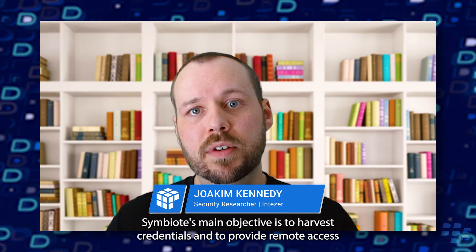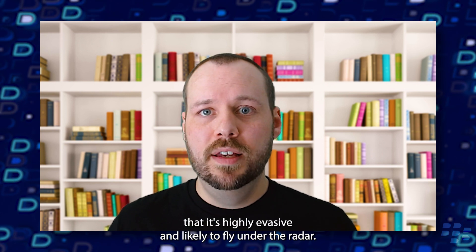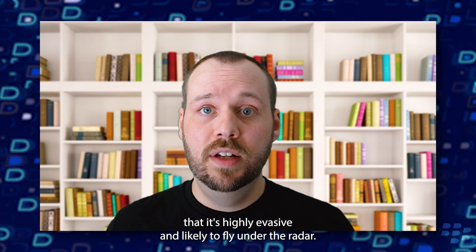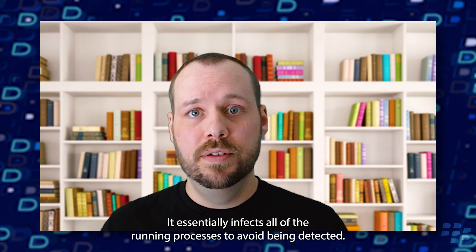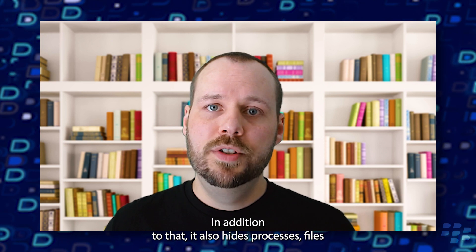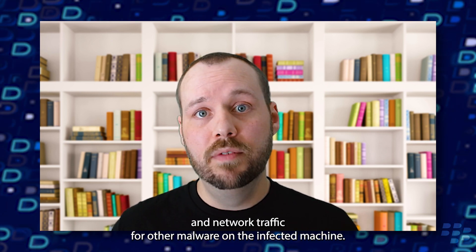Symbiote's main objective is to harvest credentials and to provide remote access for the threat actor via a hard-coded password. What makes Symbiote so interesting is that it's highly evasive and likely to fly under the radar. It essentially infects all of the running processes to avoid being detected. In addition to that, it also hides processes, files, and network traffic for other malware on the infected machine.